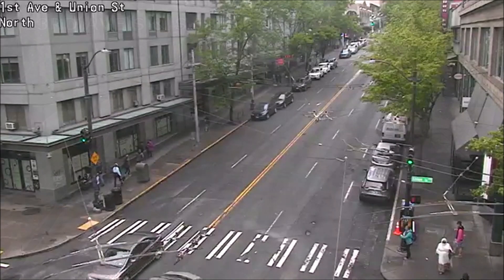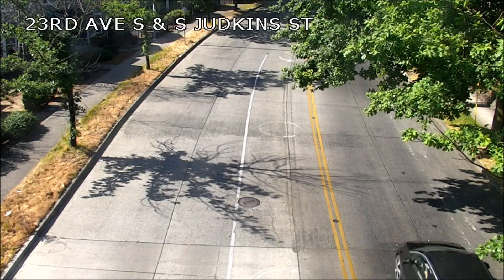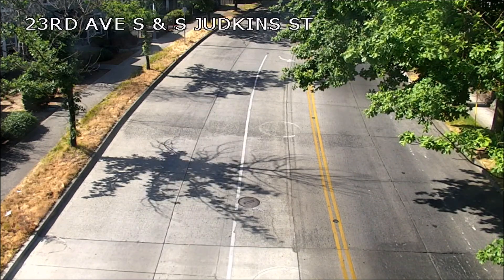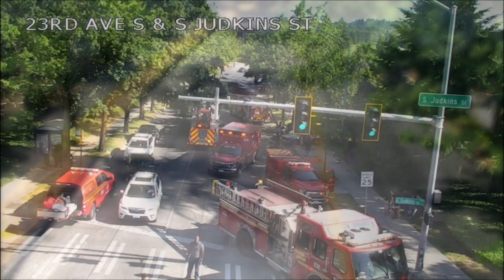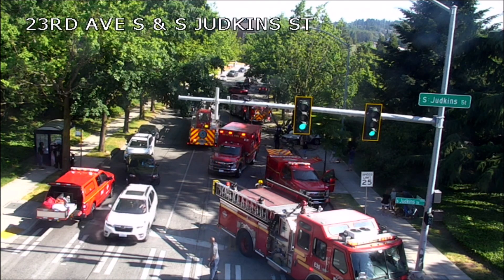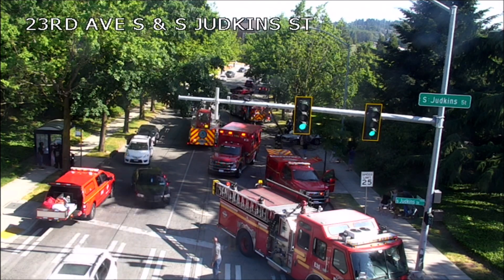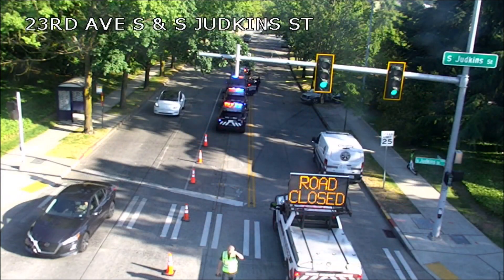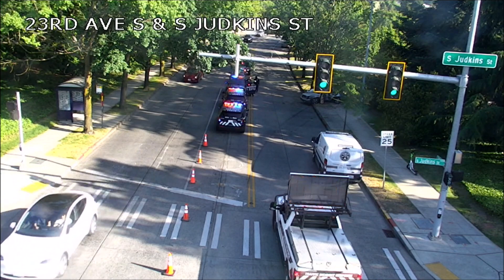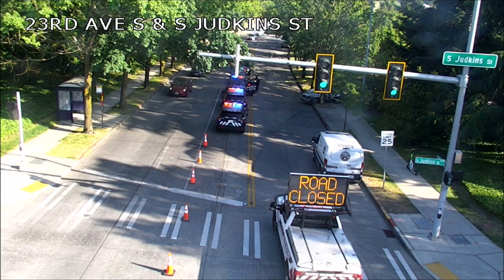This next clip is a reminder to slow down. Witnesses said this car traveling towards the camera may have been trying to beat a red light. You see she's fast, losing control. Off camera, this vehicle struck a tree, and unfortunately this was a fatal crash — the driver was killed. Nobody else was injured. But just a reminder that it's not worth it. The red light is not going to take that much time, and you could end up killing yourself or killing somebody else on the road.